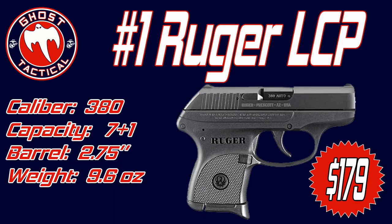Coming in at number one as the best-selling handgun of 2017 is the Ruger LCP. The Ruger LCP was introduced in 2008, created basically because a lot of people wanted a little backup gun or a very small concealed carry gun. It has been at the top of the list or near the top since it came out in 2008.